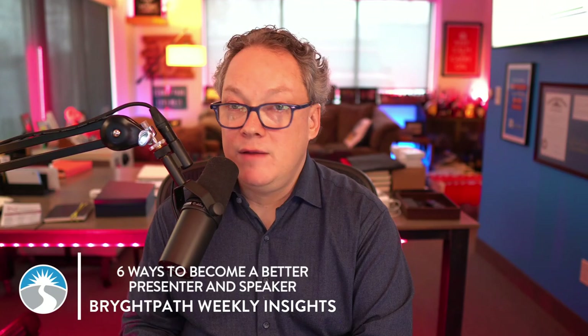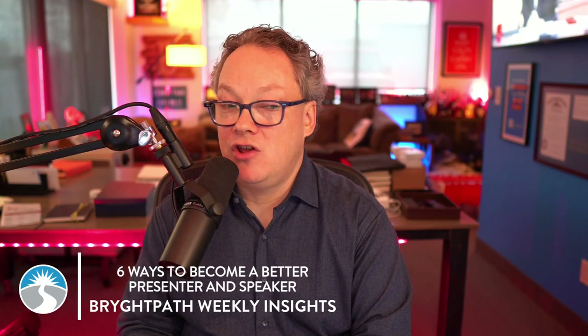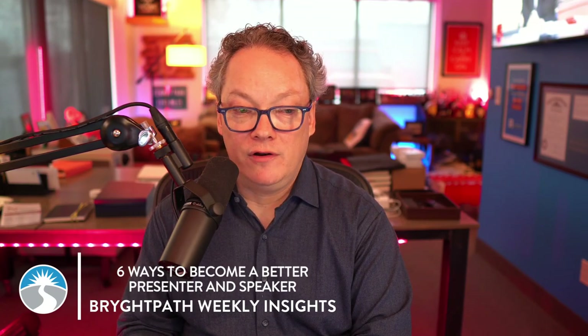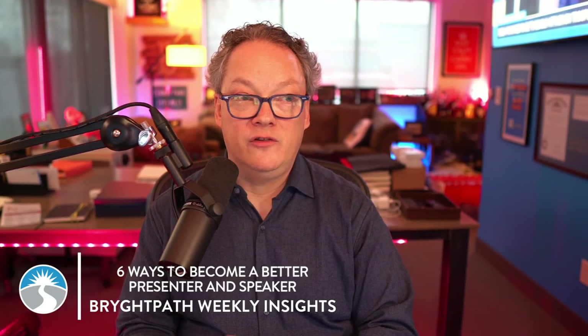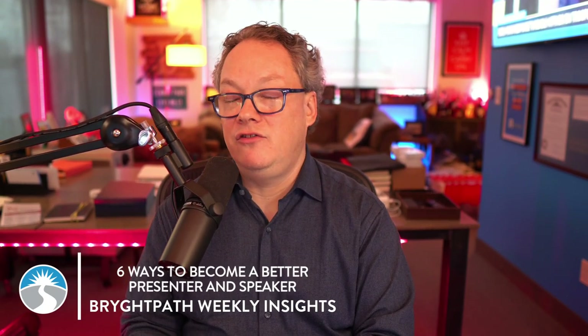Number six, and finally, seek feedback and continuous improvement every time that you present. After each presentation, seek feedback from a trusted colleague or mentor who watched your presentation. Be open to constructive criticism and use it as an opportunity for growth — this is how you get better. Consider recording your presentations or even your practice sessions to self-evaluate and identify areas for improvement. Additionally, attending workshops or courses on public speaking, or participating in something like Toastmasters or a speaking organization — maybe your organization has an affinity network for speaking or presentation development — can all provide valuable insights and techniques to enhance your abilities.